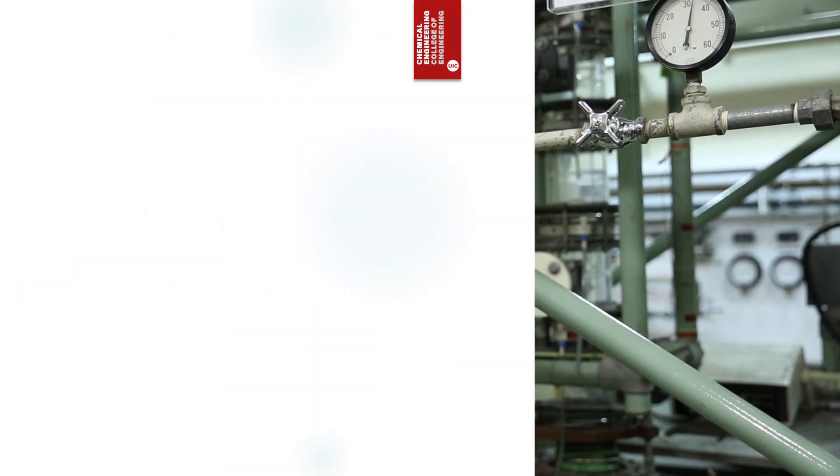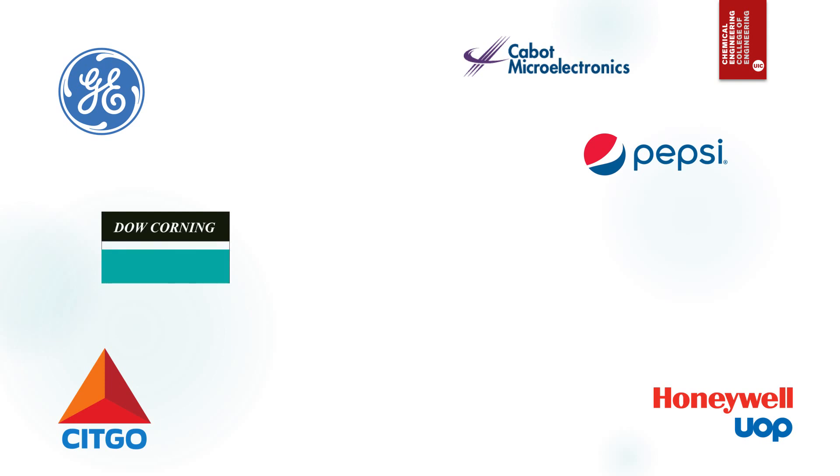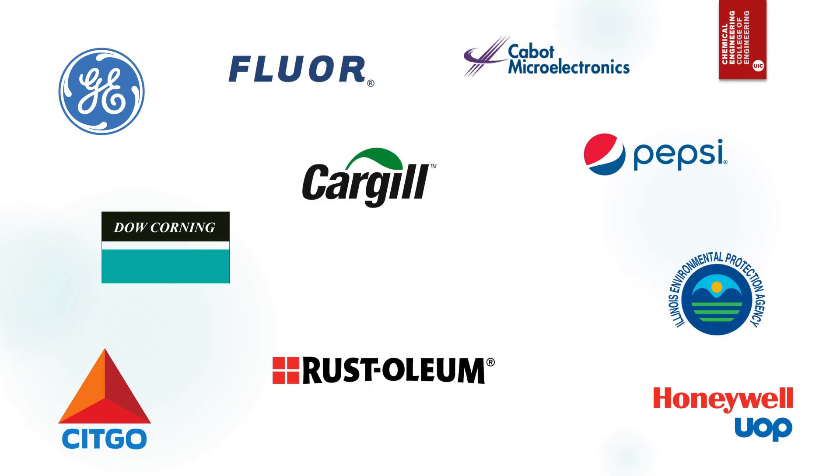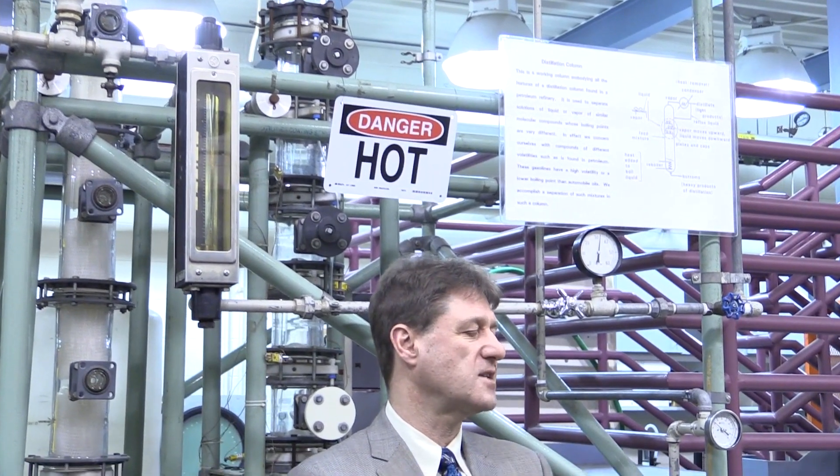Faculty and staff are heavily involved in career development mentoring. Our students have obtained internships and jobs at companies such as UOP, Universal Oil Products, General Electric, Citco, Cabot Microelectronics, Pepsi, Dow Corning, Illinois EPA, Fluor, Westoleum, Cargo, Magnatrol, and smaller applied engineering firms. Through the National Science Foundation REU — Research Experiences for Undergraduates — program, they have also interned at universities such as University of California Berkeley and University of Iowa.